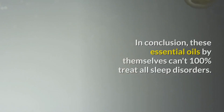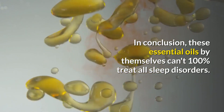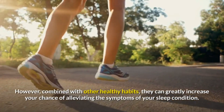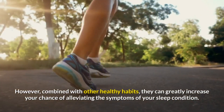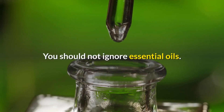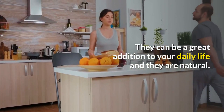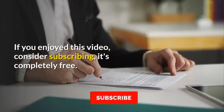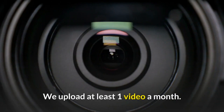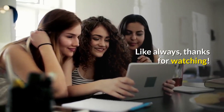We recommend Cleganic's sweet orange essential oil — check the link in the description. In conclusion, these essential oils by themselves can't 100% treat all sleep disorders; however, combined with other healthy habits, they can greatly increase your chance of alleviating sleep condition symptoms. You should not ignore essential oils — they can be a great natural addition to your daily life. If you enjoyed this video, consider subscribing. It's completely free and we upload at least one video a month. Thanks for watching.